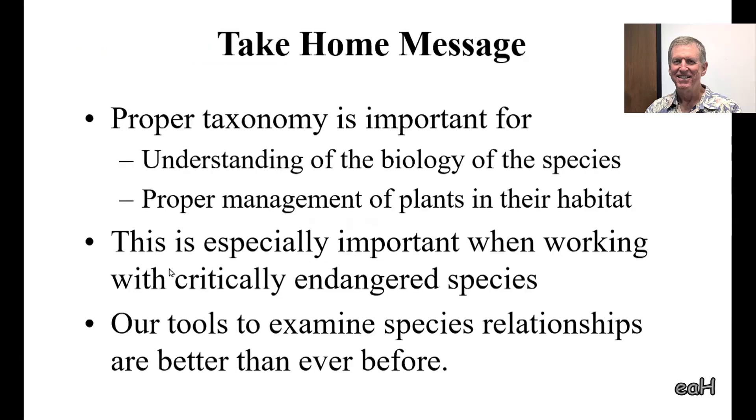That brings me to the end. My take-home message is that proper taxonomy is important for understanding the biology of a species but also for its proper management—and this is especially critical when working with endangered species, as we often do now. There are so many different tools available now with molecular biology that we can look at things more closely than we ever could before. It's a great time to be doing science. Thank you.